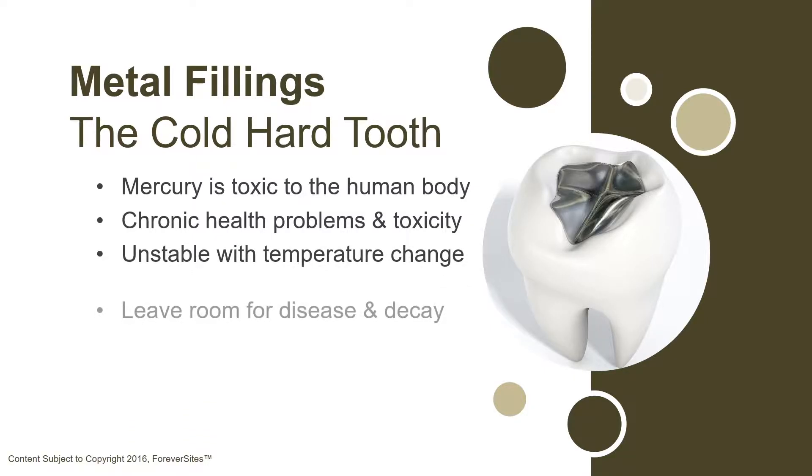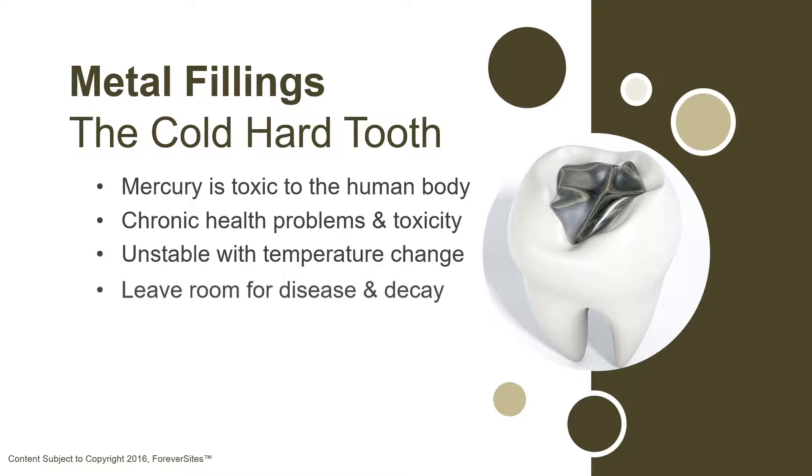Not only are the metal fillings potentially dangerous to your health, but they're also unstable. They tend to expand and contract with changes in temperature. This can cause the tooth to crack, which lets bacteria enter the tooth and cause further decay.